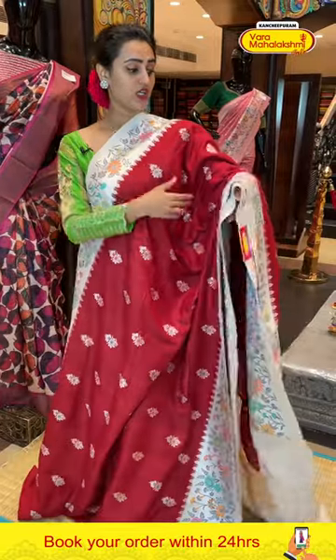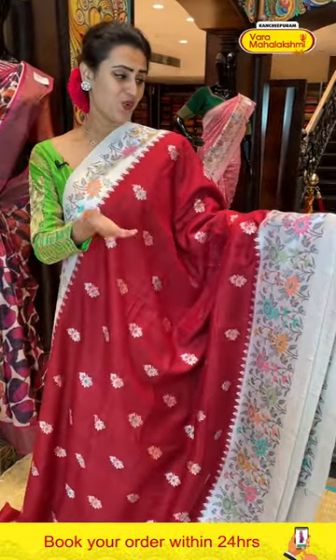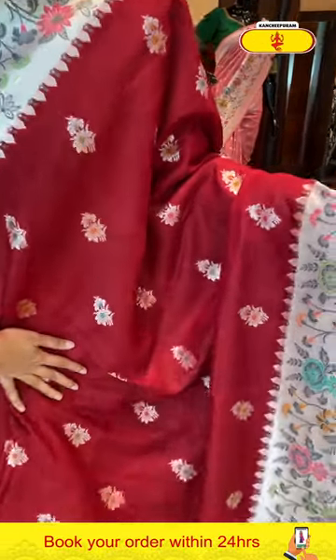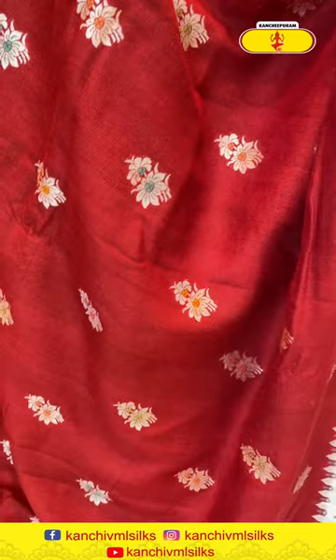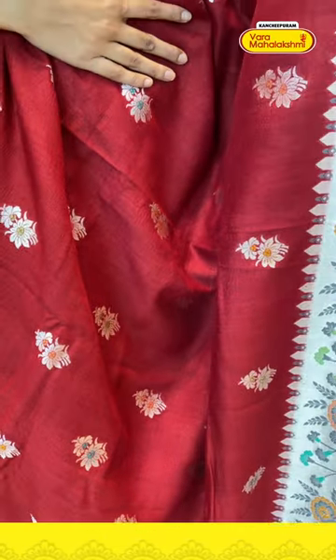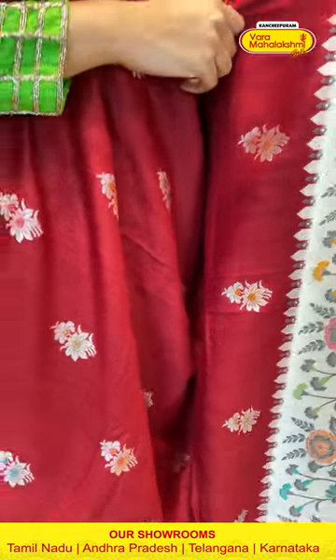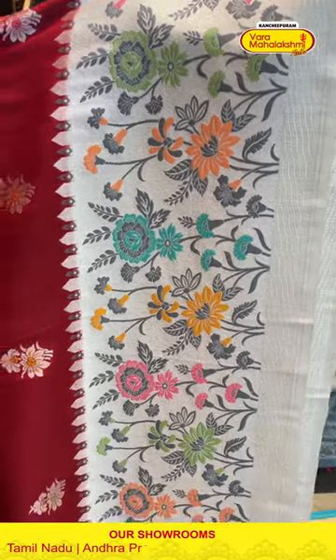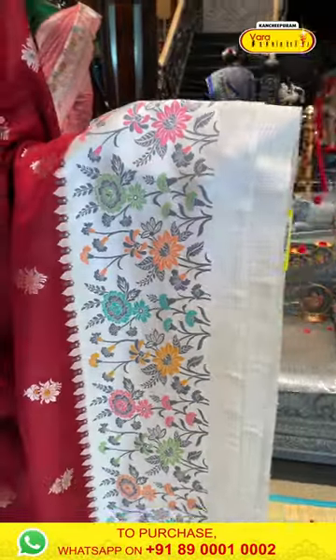Moving on to another one — it's a gorgeous beautiful tomato red with beautiful silver zari in an off-white combination. The body has some flower booties all over with amazing silver zari. For the border, you have floral and leaves all over with beautiful silver zari. Along with that, we have some faster designs with beautiful silver zari.